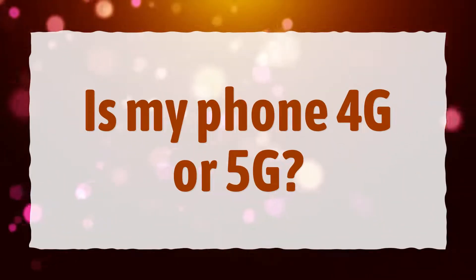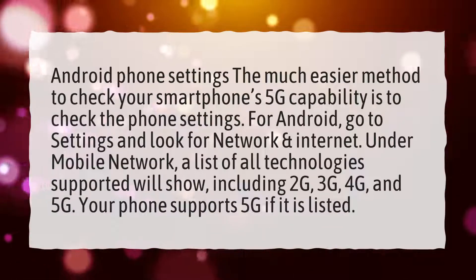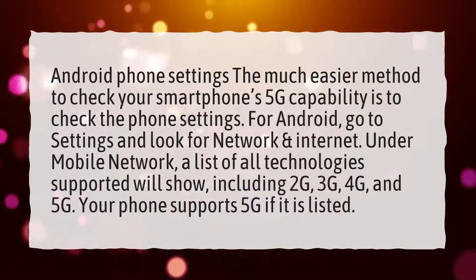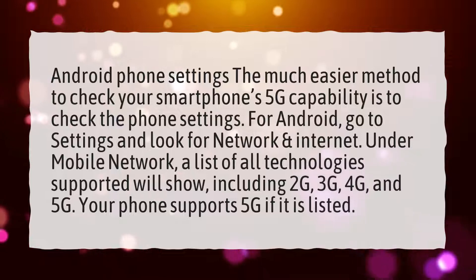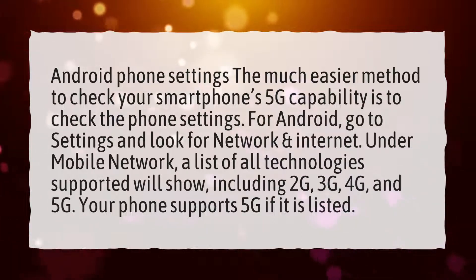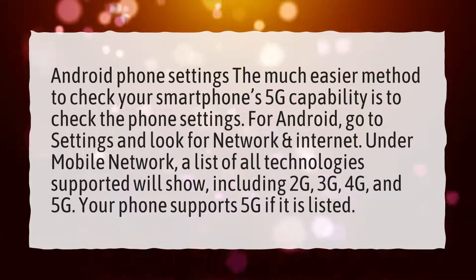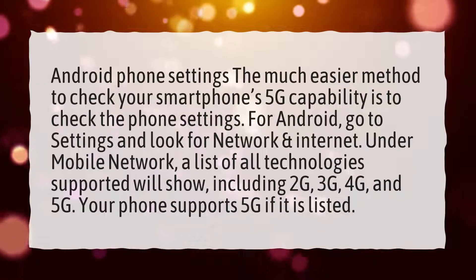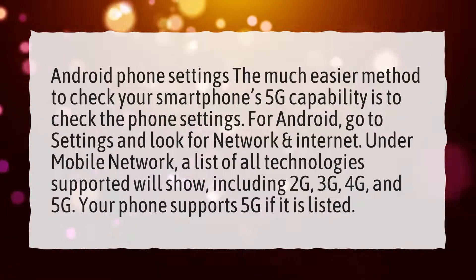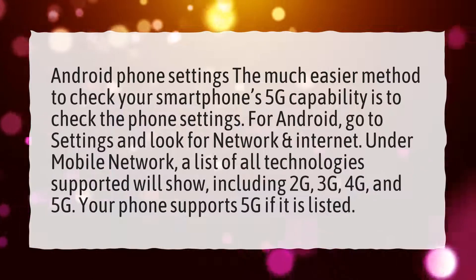Is my phone 4G or 5G? Android phone settings: the much easier method to check your smartphone's 5G capability is to check the phone settings. For Android, go to Settings and look for Network and Internet. Under Mobile Network, a list of all technologies supported will show, including 2G, 3G, 4G, and 5G. Your phone supports 5G if it is listed.